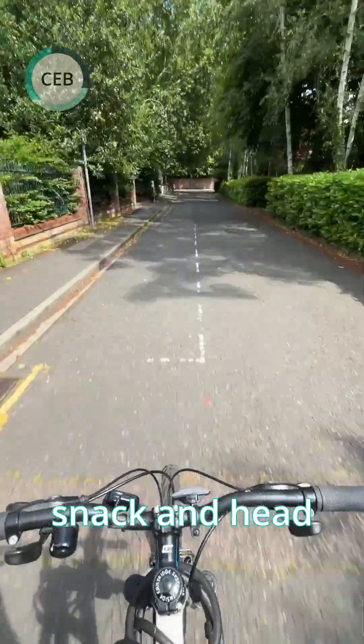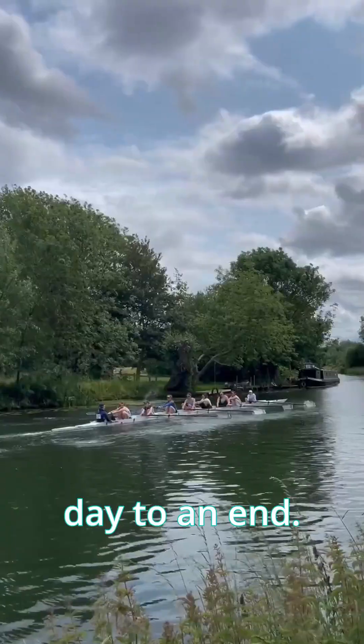Then I'll grab a snack and head over to Boathouse for a rowing outing on the river to bring my day to an end.